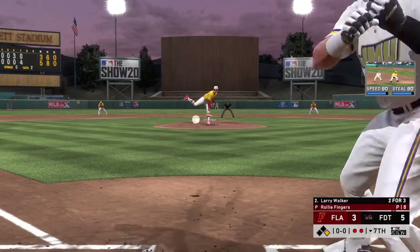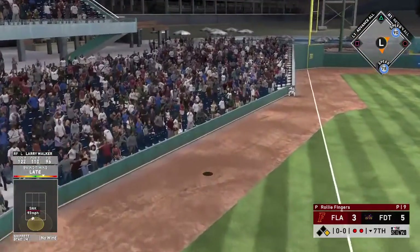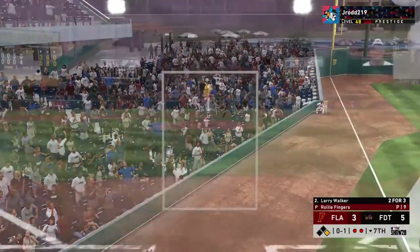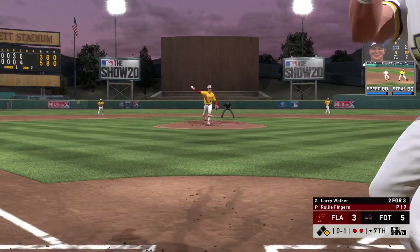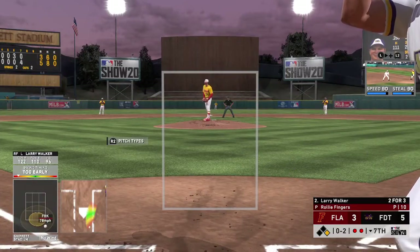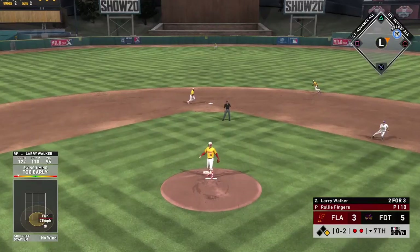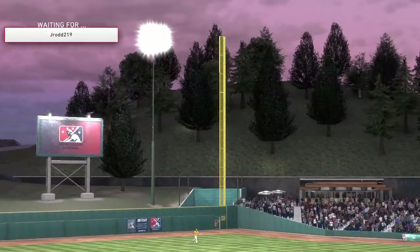Right field — at the plate, Larry Walker. He'll pop this one foul off to the left and out of play. So far 2-for-3 in this one. A swinging strike, and now it's 0-2. This guy has a lot of weapons on the mound, but what makes him so successful is... he'll try to get back now, but it's not going to work. The throw, Hank...